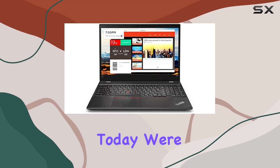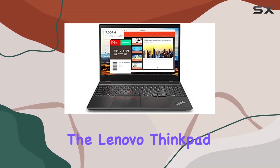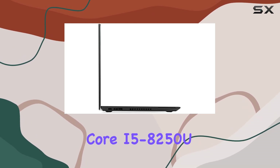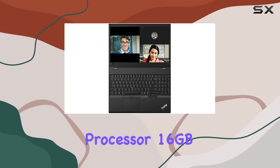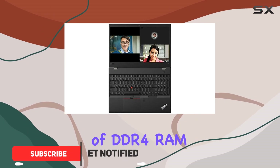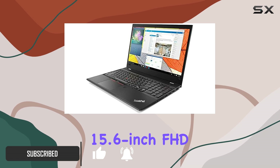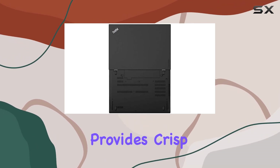Hey everyone, today we're diving into the Lenovo ThinkPad T580, a powerhouse with an 8th generation Intel Core i5-8250U processor, 16 gigabytes of DDR4 RAM, and a massive 1 terabyte SSD. The 15.6-inch FHD IPS display provides crisp visuals, making it a delight for work or entertainment.